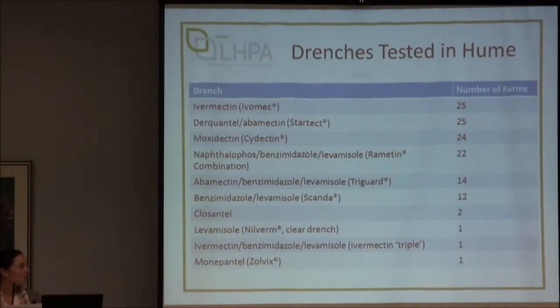Because this was a local study fitting in with the drenches that farmers specifically wanted to test, we didn't standardise drenches between properties, but some were used on most. Ivermectin was used on all 25 farms. StarTex — Zoetis' new product just in the process of getting registration, containing Derquantel along with Ivermectin — was trialled on all farms as well. Cydectin was trialled on almost all properties, Naphthalophos combination on most, and the rest was split between an abamectin triple or white-clear double combination.